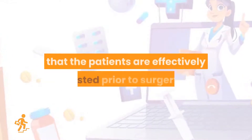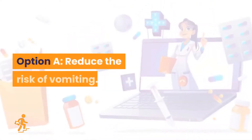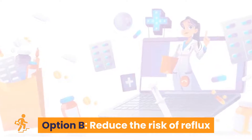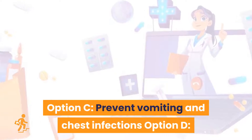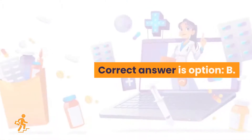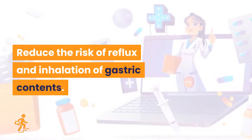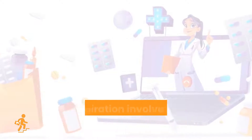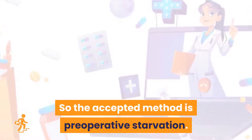Question 2. Why is it important that patients are effectively fasted prior to surgery? Option A: Reduce the risk of vomiting. Option B: Reduce the risk of reflux and inhalation of gastric contents. Option C: Prevent vomiting and chest infections. Option D: Prevent the patient gagging. Correct answer is Option B: Reduce the risk of reflux and inhalation of gastric contents. Methods used to minimize regurgitation and aspiration involve control of gastric contents, so the accepted method is preoperative starvation.